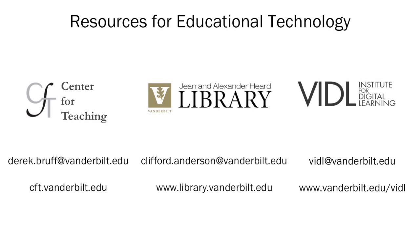In closing, I would like to reinforce why all three resources — the Center for Teaching, the Library, and VIDL — are here together today. Most new digital initiatives will likely utilize resources from all of us. You should feel free to begin your discussions with any one of our offices, and we will make sure you end up talking to the right people.